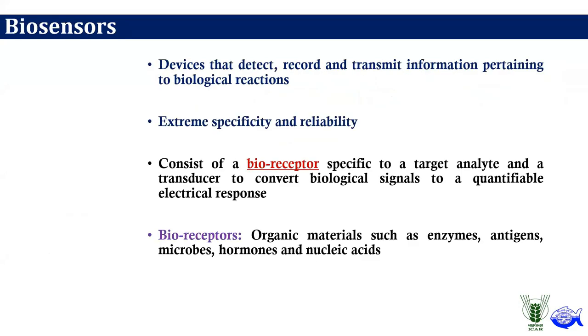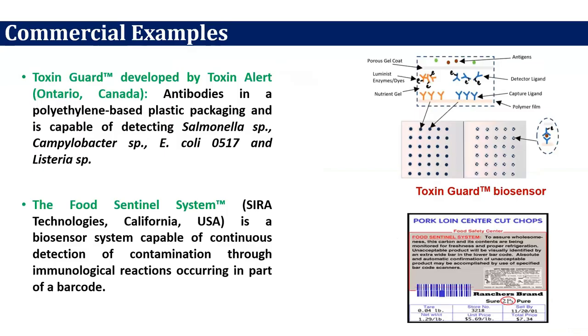Biosensors have extreme specificity and reliability. They have a bioreceptor and a transducer that converts biological signals to a quantifiable electrical response. Bioreceptors can be organic materials like enzymes, antigens, microbes, hormones, and nucleic acids. A commercial example is Toxin Guard, developed by Toxin Alert from Canada, which contains antibodies in polyethylene-based plastic packaging that can detect Salmonella, Campylobacter, E. coli, and Listeria. Another example is the Food Sentinel System, a biosensor that continuously detects contamination through immunological reactions occurring in part of a barcode.